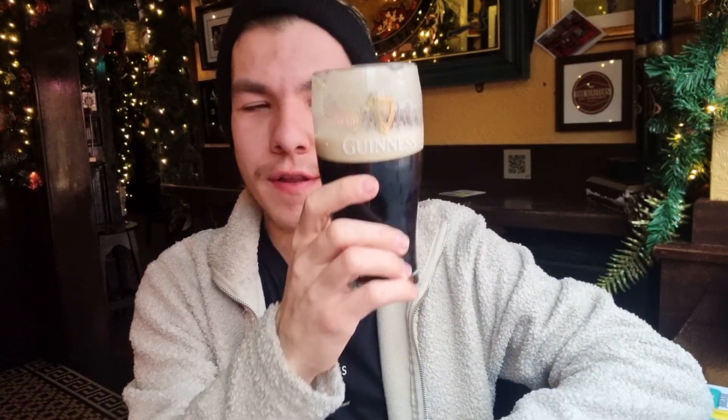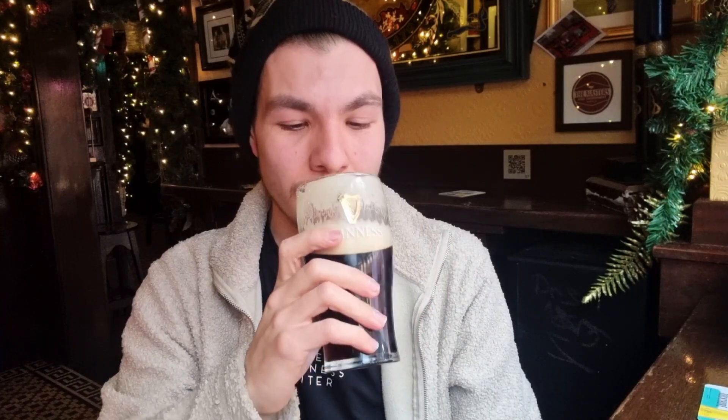So first impressions — it's nice and cold, that's how I like it, so top notch for that. It's not as creamy as some of the pints I've had, so yeah, could be a bit creamier. But you know what, it's still a decent pint — it's a nice tasty pint.